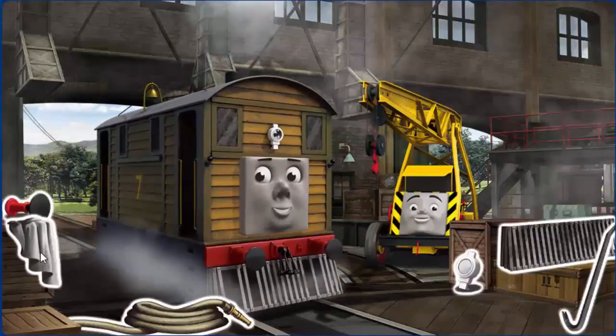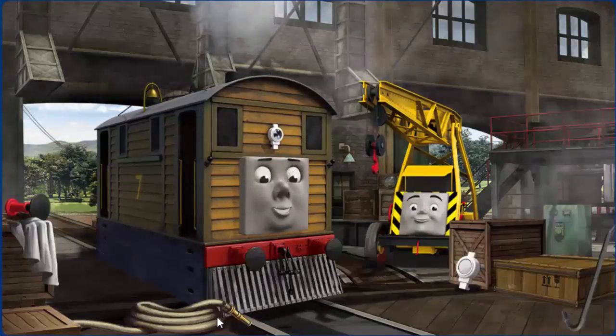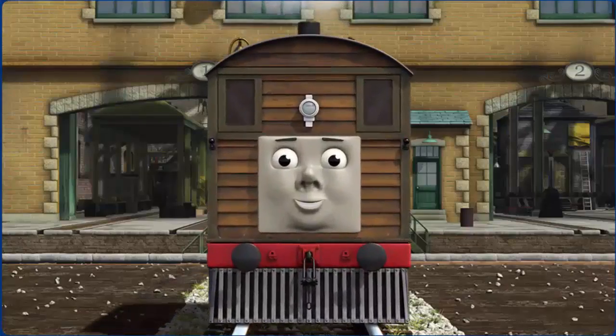Toby's windows are dirty. Great job, but there's still more to do. Toby, great job, but there's still more to do. That's right. Toby is ready to get back to work.